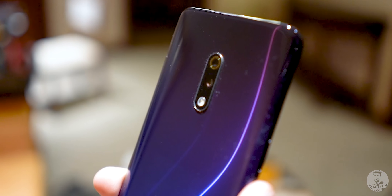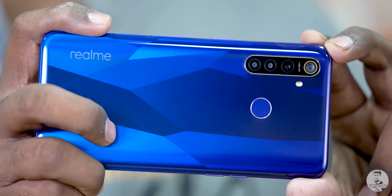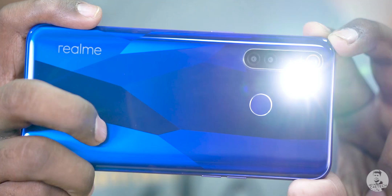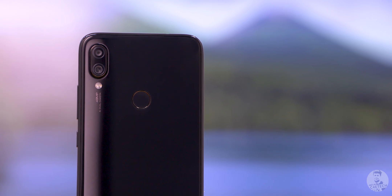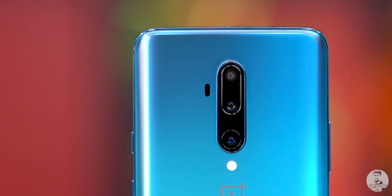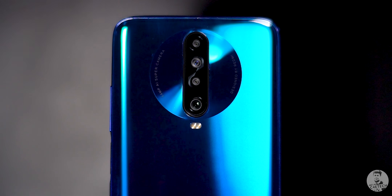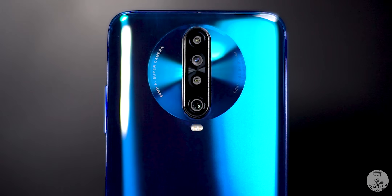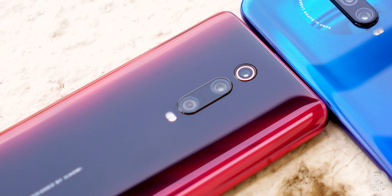Sony's 48 megapixel IMX586 was one of the most popular sensors of 2019. We've seen it used on a lot of phones across a variety of price points, right from the budget Redmi Note 7 Pro all the way up to the premium OnePlus 7T Pro. Now Sony's follow-up to this insanely popular 586 is the new 64 megapixel IMX686. The first phone to support this sensor is the Redmi K30. In today's video, let's see how the 64 megapixel sensor from Sony compares to its super popular predecessor.